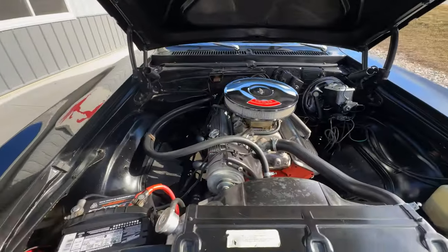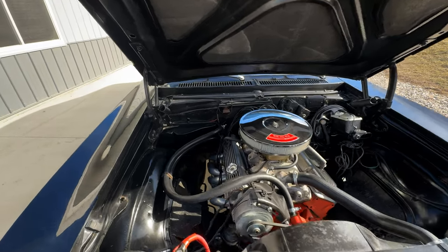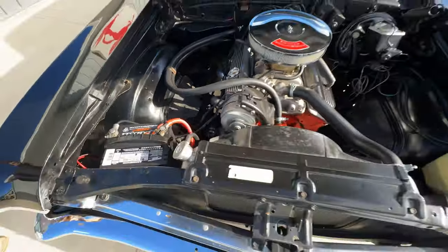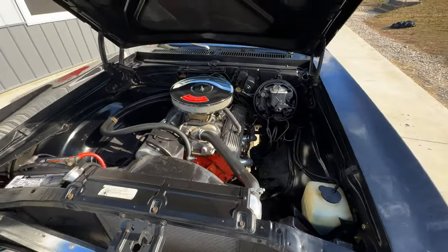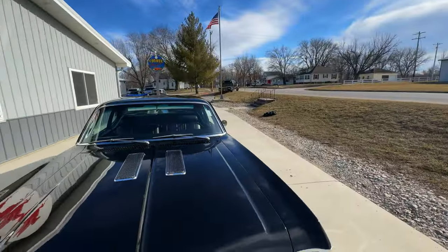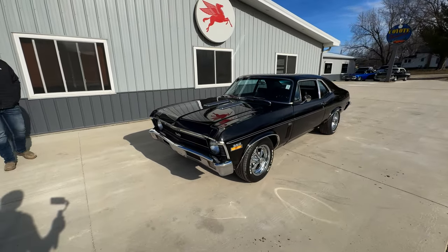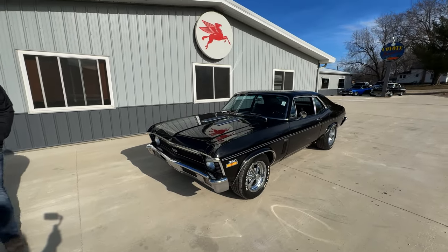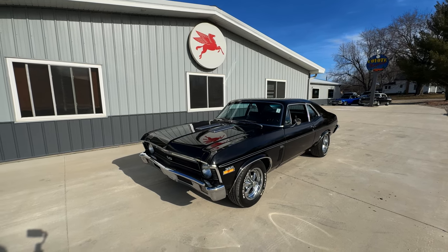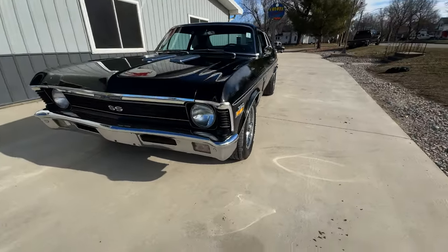It's got headers, a Holley four-barrel, and power brakes. It does have front disc brakes. The top of the frame rails, floor pans, and trunk pan — everything is super solid. The color change was probably done 20 years ago or so, but the paint still looks great. Timmy buffed it to a great shine. I love the Kregers on it — nice trim, just a really good-looking car from bumper to bumper.